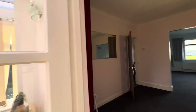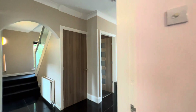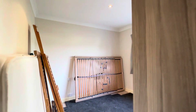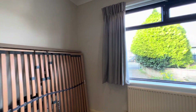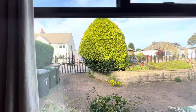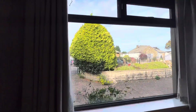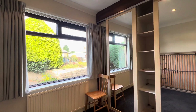Heading back through the conservatory and dining room and into the hallway. Across the hallway we have a ground floor bedroom — a double bedroom that faces out to the front.